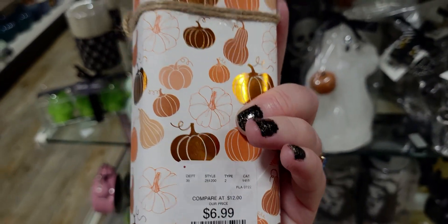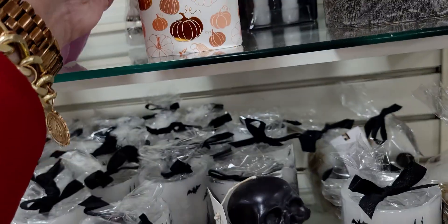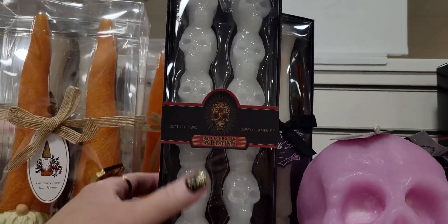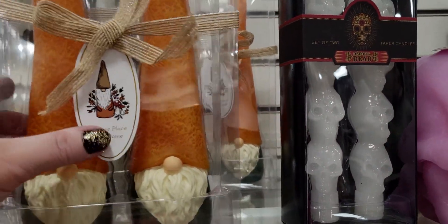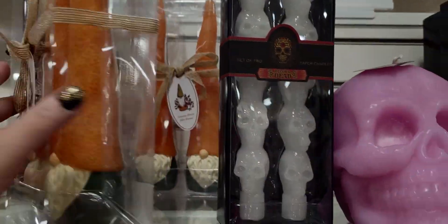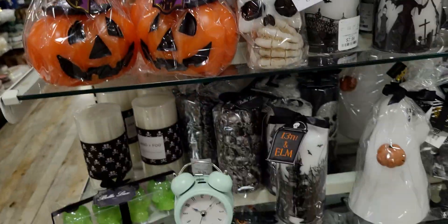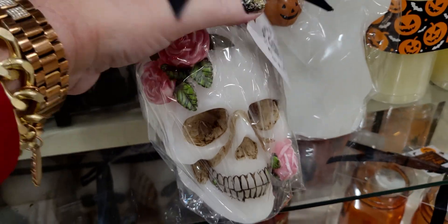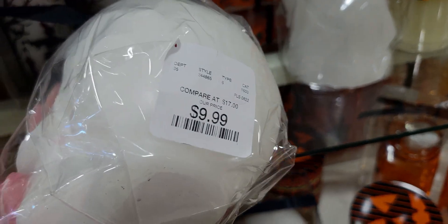I love the wrapping — $6.99 — but they are taper candles in orange. There are actually gnome ones too. Here's some more skeleton taper candles, these are $6.99. And then these are also gnome — 'gnome place like home' — but they're actually candles, see the wicks at the top, and $16.99. There's also this one down here — it's a skull with roses on it and it is $9.99.